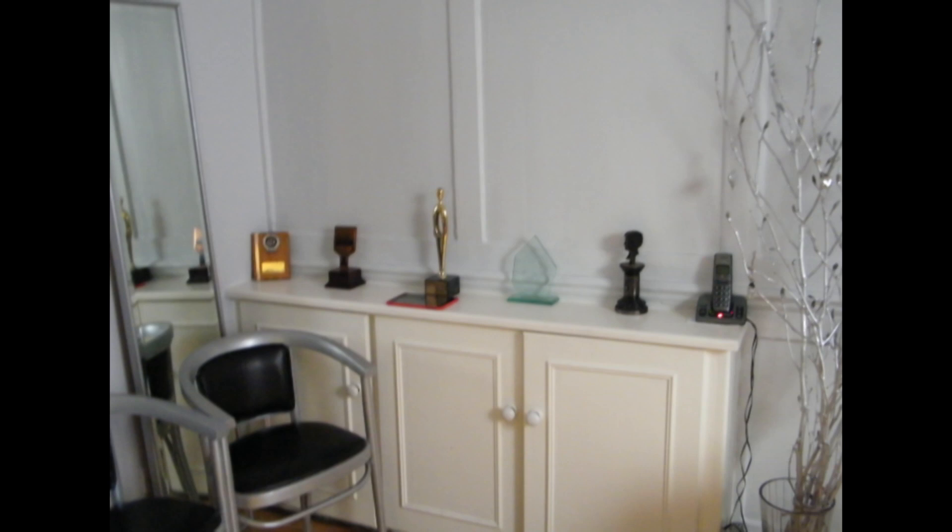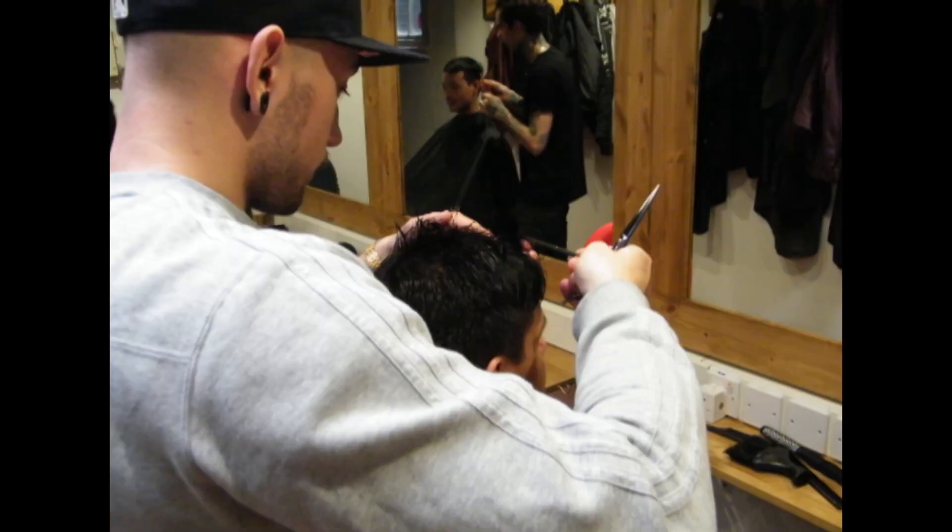Absolutely no experience whatsoever — I'd never picked up a pair of scissors in my life. Having spent a lot of time in an office doing a lot of computer work, I'd always been interested in hair, so I came here with no experience and feel like I've picked it up fairly quickly. It's kind of come quite naturally, thankfully.